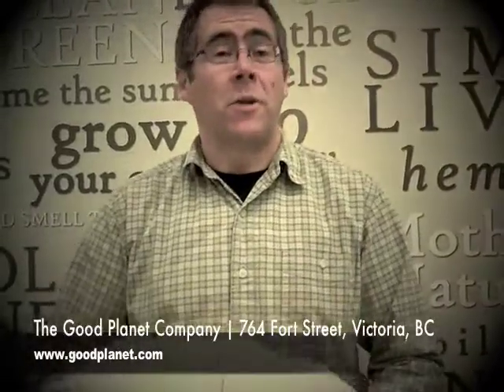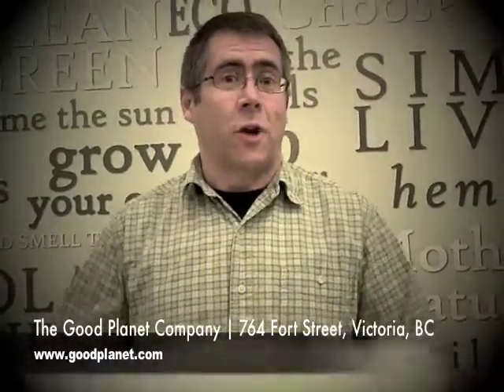Hi, I'm Ian. I'm one of the co-founders of The Good Planet Company, and I'd like to talk today about our famous shredded rubber pillow. We sleep on these pillows. Most of our friends and family sleep on these pillows.